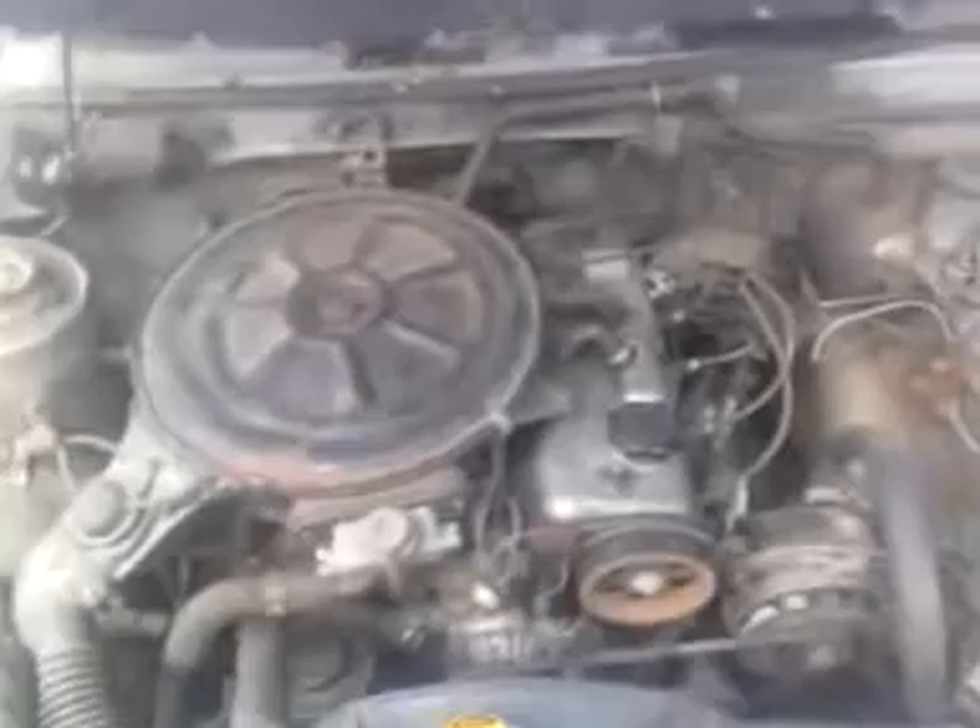Here she is — runs good. You can see the engine bay is pretty clean, no real damage anywhere or anything like that. Of course she starts up — let's start her up.